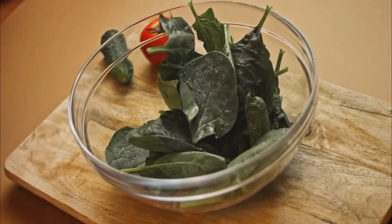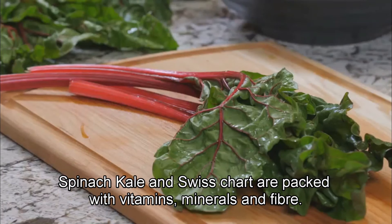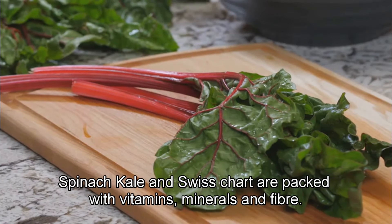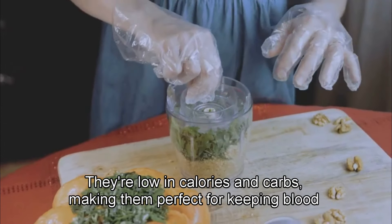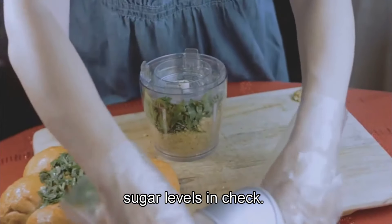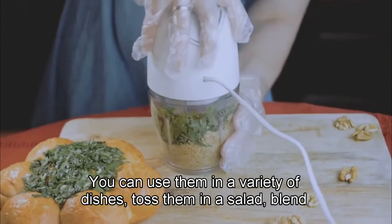Number 1 on the list: Leafy Greens. These are a powerhouse of nutrition. Spinach, kale, and Swiss chard are packed with vitamins, minerals, and fiber. They are essential for a balanced diet. They're low in calories and carbs, making them perfect for keeping blood sugar levels in check. Plus, they're super versatile — you can use them in a variety of dishes.